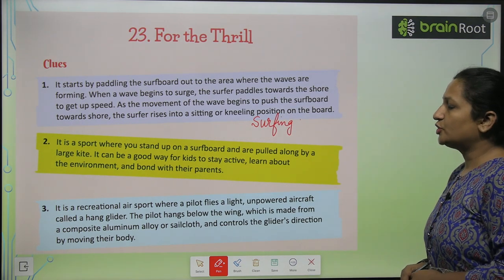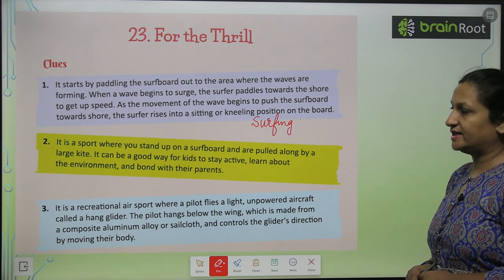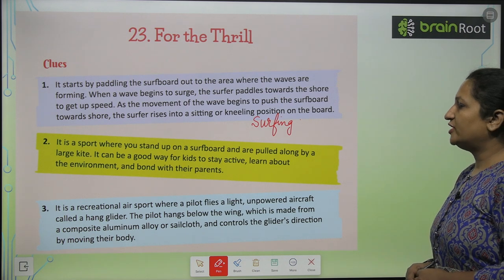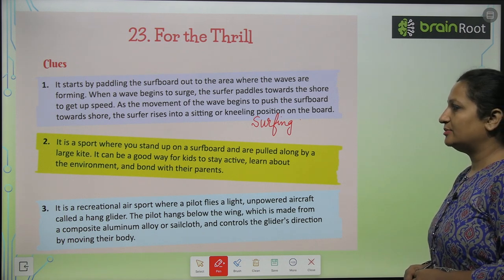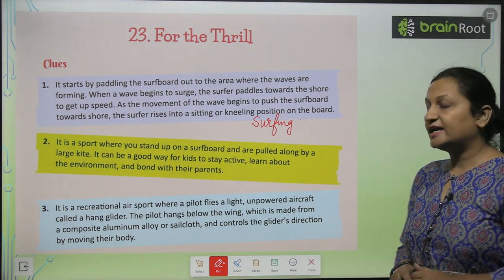It is a sport where you stand up on the surf boat and are pulled along by a large kite. It can be a good way for kids to stay active, learn about the environment, and bond with their parents. So this is kite boarding.